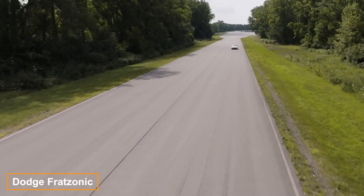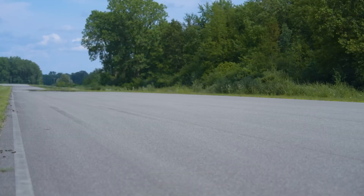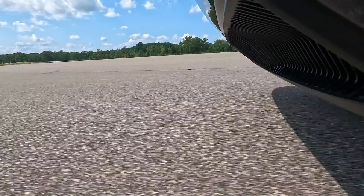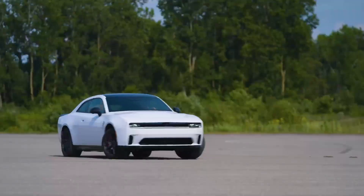The Dodge Charger Daytona SRT — an iconic classic — now boasts an electric version. But can a muscle car remain silent? Not a chance. Dodge's CEO Tim Kuniskis has unveiled plans to equip the car with an imitation exhaust system.